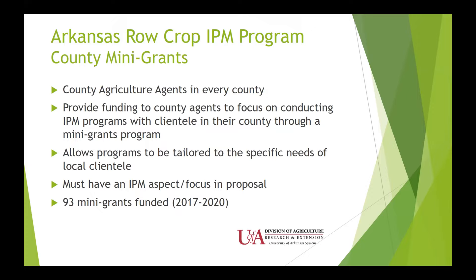I'm going to go through the different primary areas of our program. In Arkansas, the row crop IPM program features what we call a county mini-grants program. Because we still have county ag agents in every county — all 75 counties have at least one agent — we provide funding to these agents to focus on conducting their IPM programs with the clientele in their county. This allows us to tailor programs to the specific needs of the local clientele in each county, since one side of the state has different needs than another. In this last cycle, we've distributed 93 mini-grants funded through the row crop IPM program.